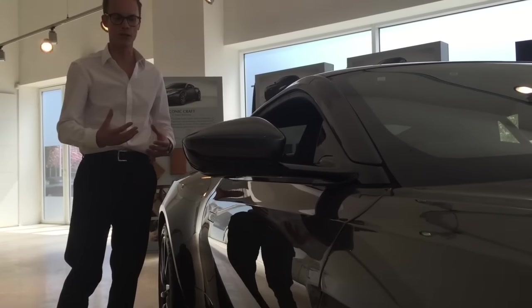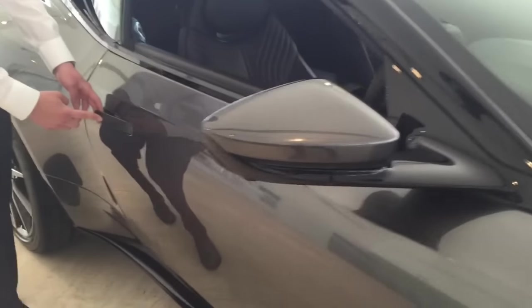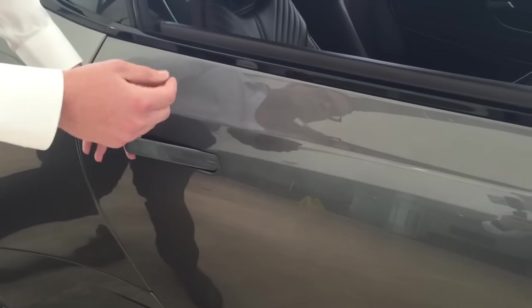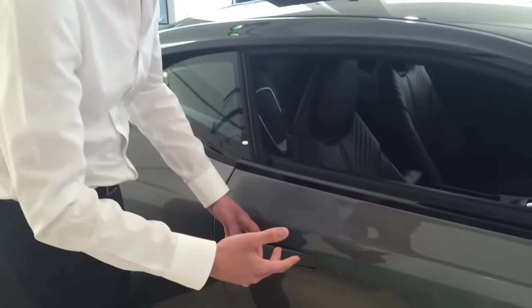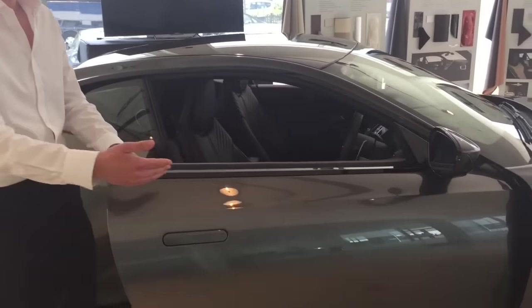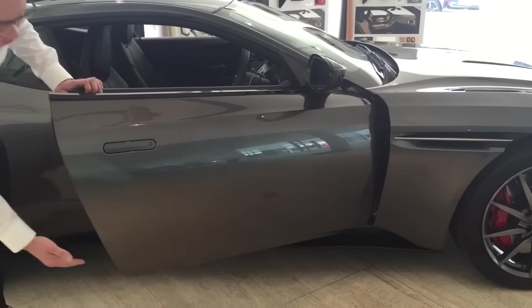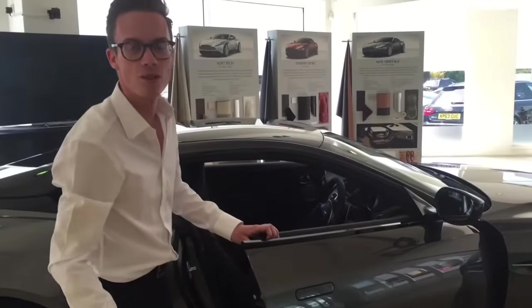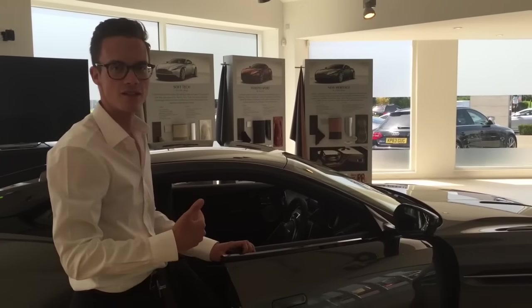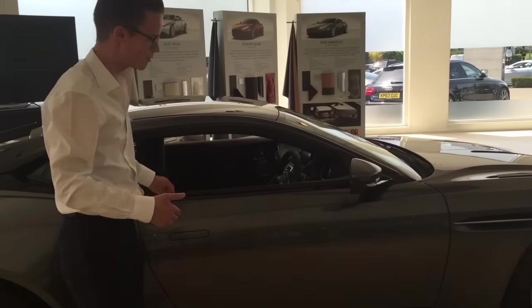The Aston Martin typical door handles remain, and will likely house some sort of keyless entry technology. The doors again open upwards in the fashion we've come to expect - that's 25 degrees upwards. The great thing about that, from a practical point of view, is that they don't clip on high kerbs, and they make entry and egress into the car far easier. It's also quite exotic.